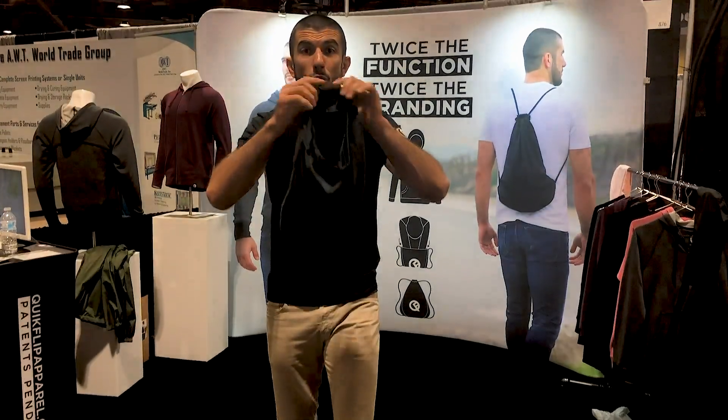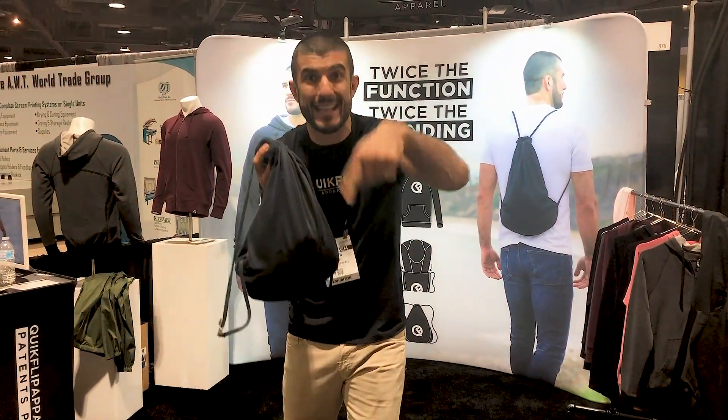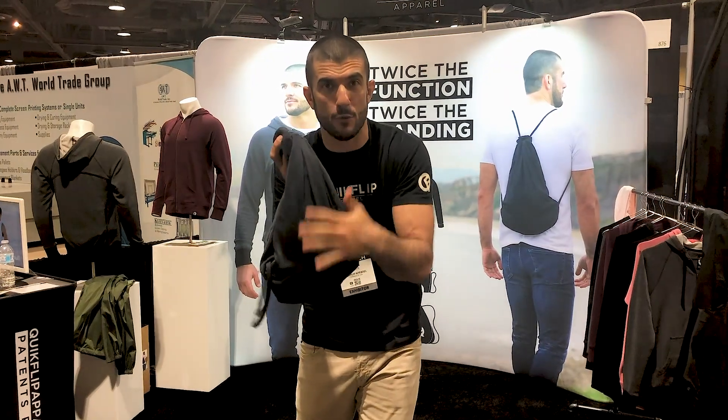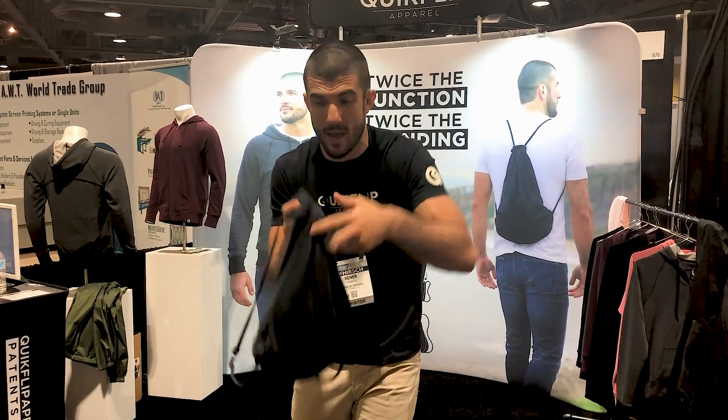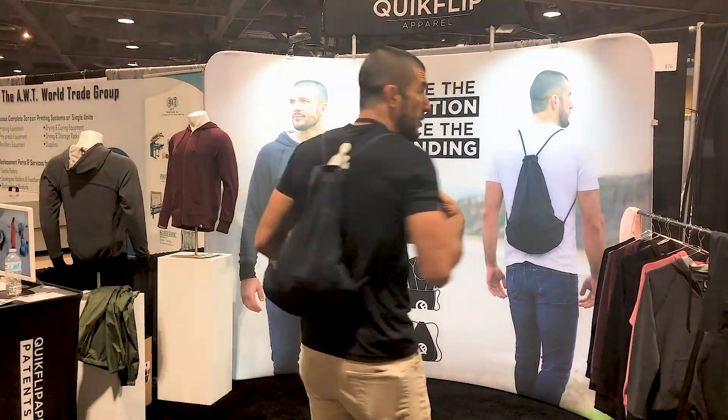Everything we sell turns into a fully functional backpack that is also customizable by Lycan with your heat print, your transfer. He's gonna get down and customize it for you guys. And the best part is when the backpack goes on, you're still representing the brand while you're wearing it.